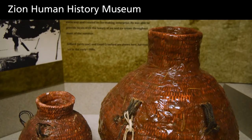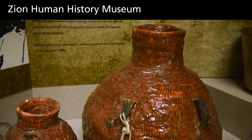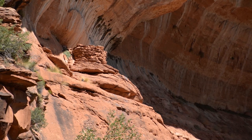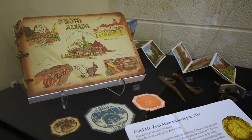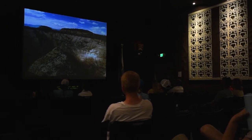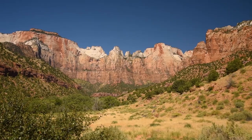Human habitation in the area now known as Zion extends for over 10,000 years, and this area is a part of the Southern Paiute homelands. Permanent exhibits in the Zion Human History Museum display the rich human history of the park, showcasing the Southern Paiute culture, pioneer settlement, and Zion's growth as a national park. Here you can also catch the free park film, attend a ranger talk, or just enjoy the view of the temples and towers of the Virgin.